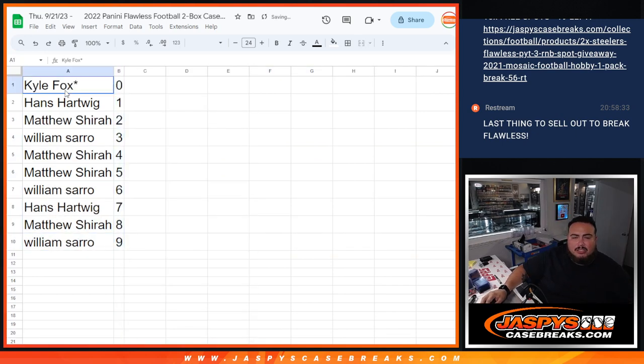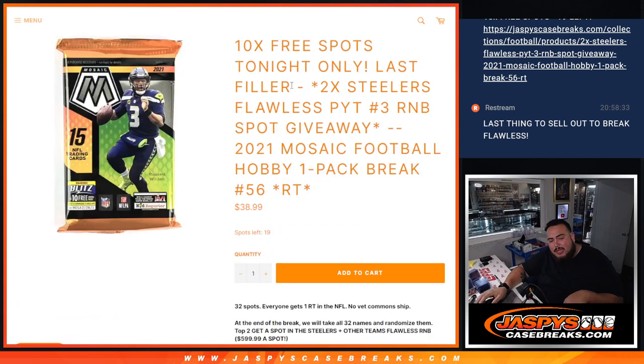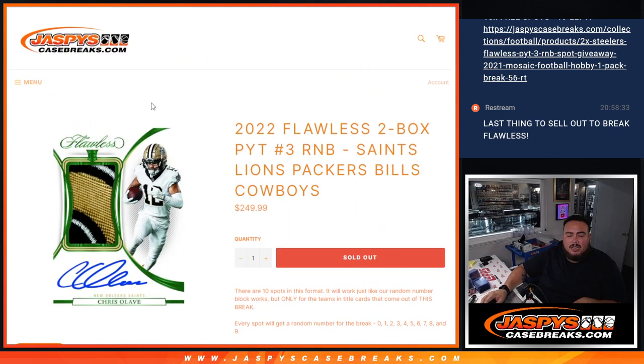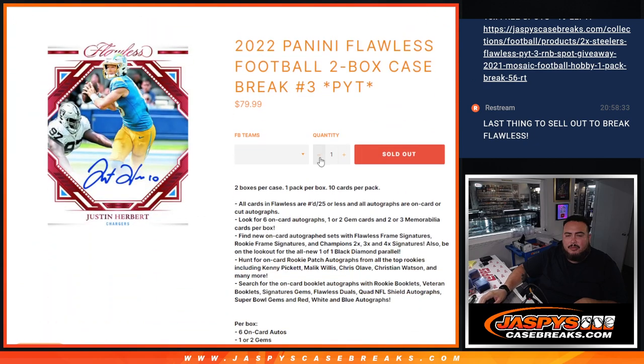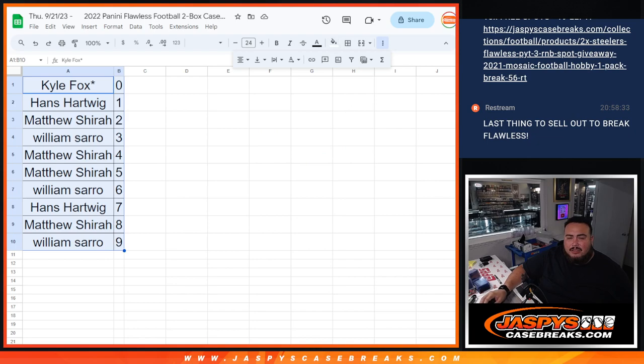Thank you guys so much. Remember, what's keeping us from breaking open the second random number block and unlocking the break is this pack filler. We're giving away 10 free spots tonight only — we're selling 22 and we're down to 19. Sell out this filler, win some of those spots for as little as $39, and pull some big hits tonight. Good luck everybody!